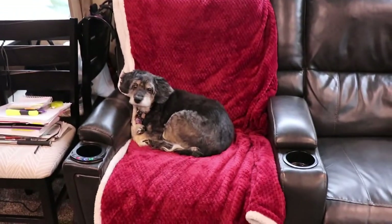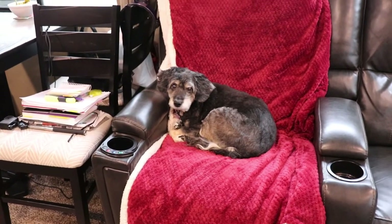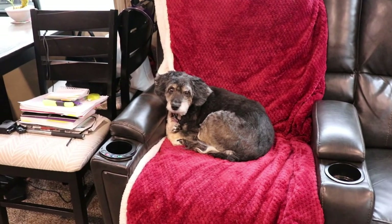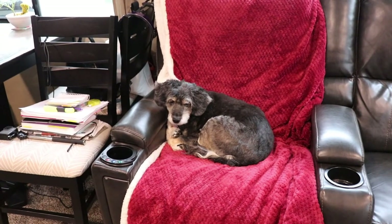Their older brother, who is eight, got to sleep in the big comfy chair. When he got home he said, 'Mom, I got to sleep in the big comfy chair — it was awesome!' We just pulled it out with the footrest and he curled all up in there and slept like a baby. Maddie has claimed the big comfy chair with the red blanket as hers — in the morning she makes her way out from the bedroom and curls up on it.